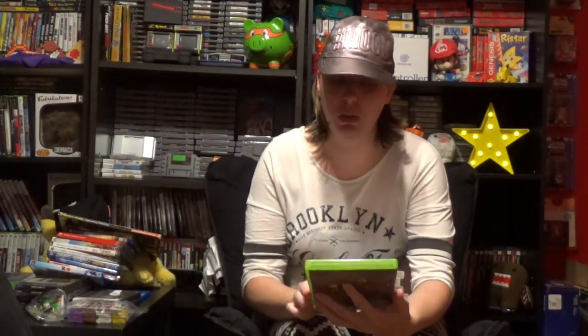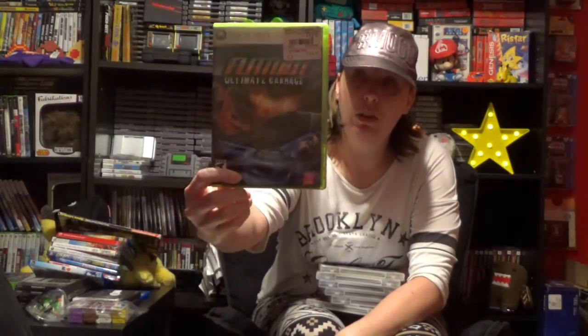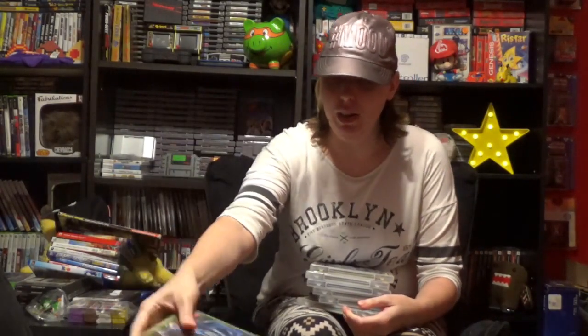Starting with the one Xbox game from that bundle: Flat Out Ultimate Carnage for Xbox 360. I love the Flat Out games and didn't have this one, so I was happy to see it. I am a little concerned because the disc has a couple of scratches that are more than minor, right on the very edge. I'm hoping that doesn't affect gameplay, but for basically under two bucks you can't go wrong — I had to pick it up and give it a shot.